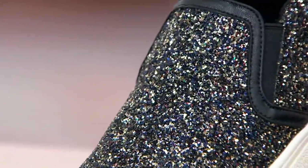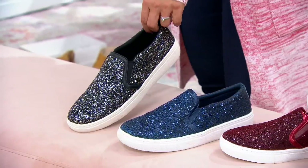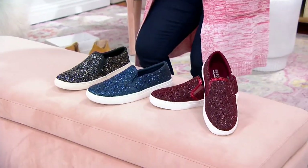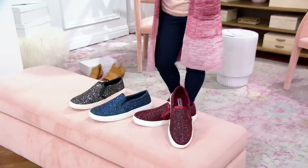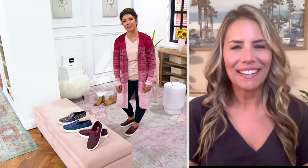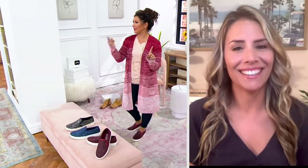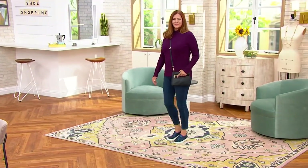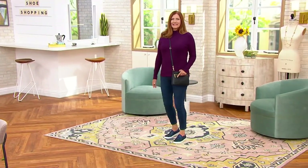I'll never forget my very first pair of Skechers — it was for the first day of seventh grade, my new back-to-school shoe. I was so excited because mom finally let me get Skechers, and I've been wearing them ever since. Not the same shoes, but the brand. Skechers as a company — the comfort, the fun and playfulness — it's just the perfect shoe.